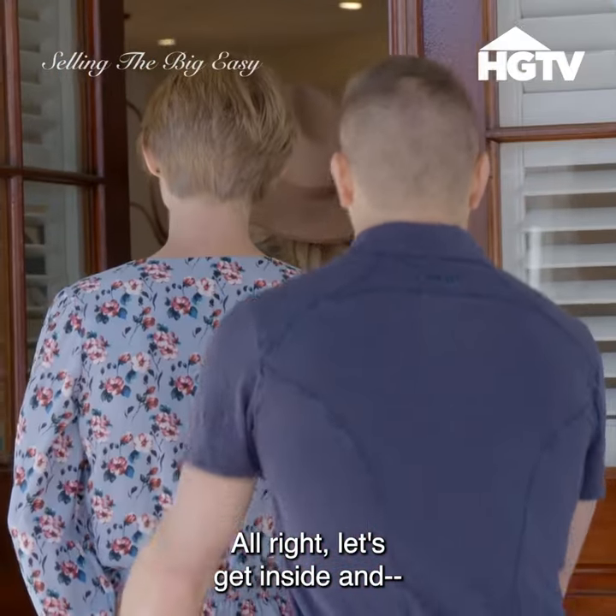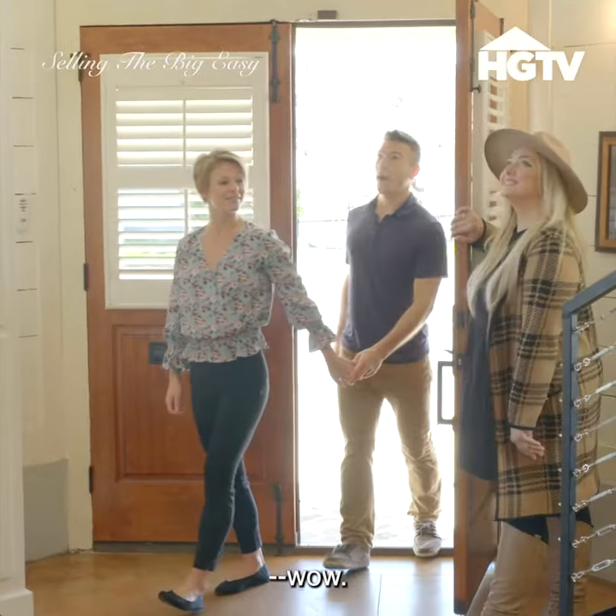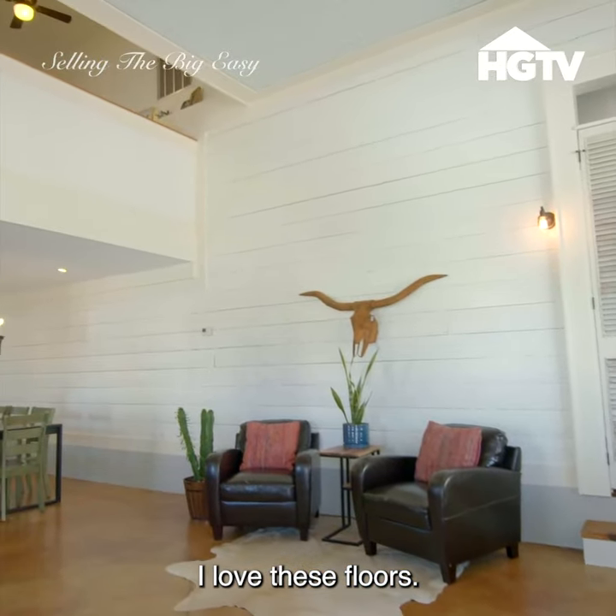Let's get inside — oh wow, this is awesome. I love these floors. This is pretty cool.